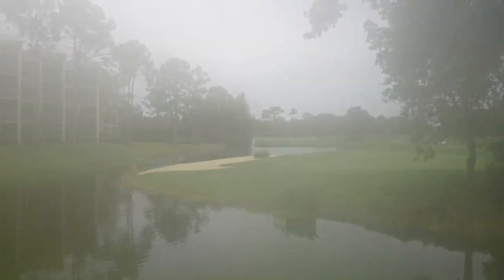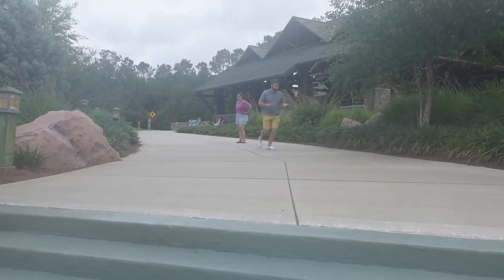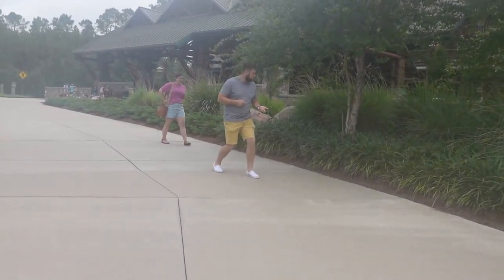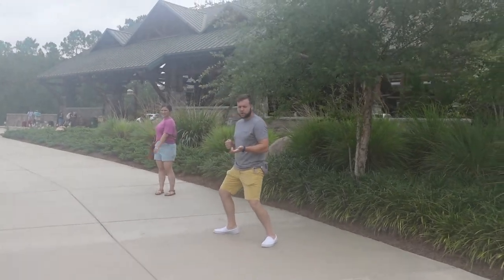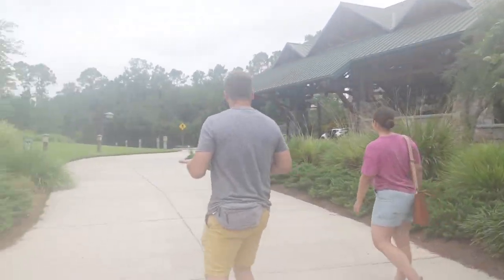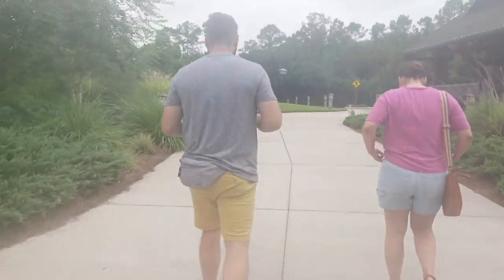Goodbye, villa. Megan's stretching her back out, Stephen's hunting webbits. Buffalo — I think there's one nearby. Maybe not.